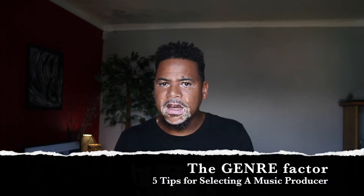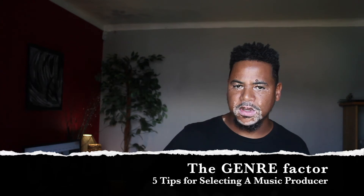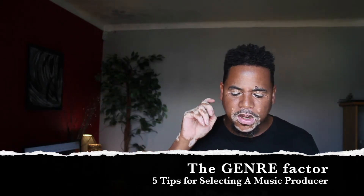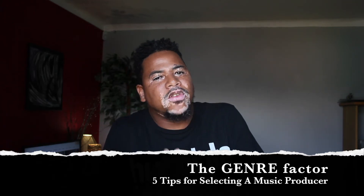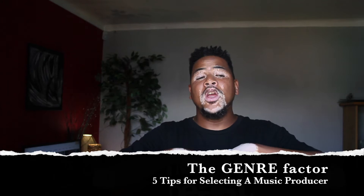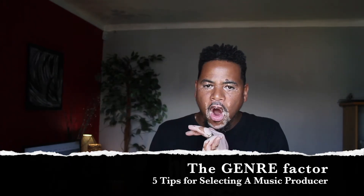The second factor that we believe is important when selecting a music producer is the genre factor. Here we're talking about the form, the style, the category of your composition. That's going to determine the kind of person you work with and play a huge part in helping you select the right producer. Are you familiar with the kind of work that the producer has done before? If not, then you need to get familiar with their work.